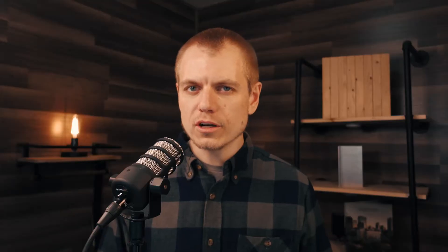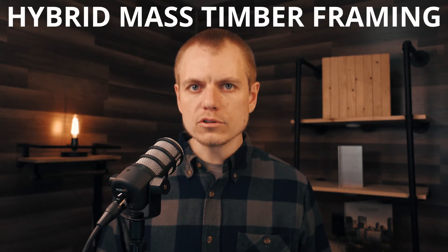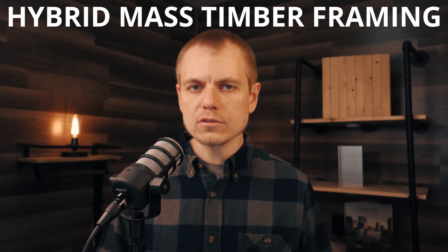Hey folks, welcome back to another Timber Talk Tuesday. I'm Ricky McLean with Woodworks. I recently put out a video on five different framing schemes for mass timber projects, and one of those schemes covered was a hybrid structural system where mass timber is combined with some other structural building material in order to achieve the design requirements for the given project.